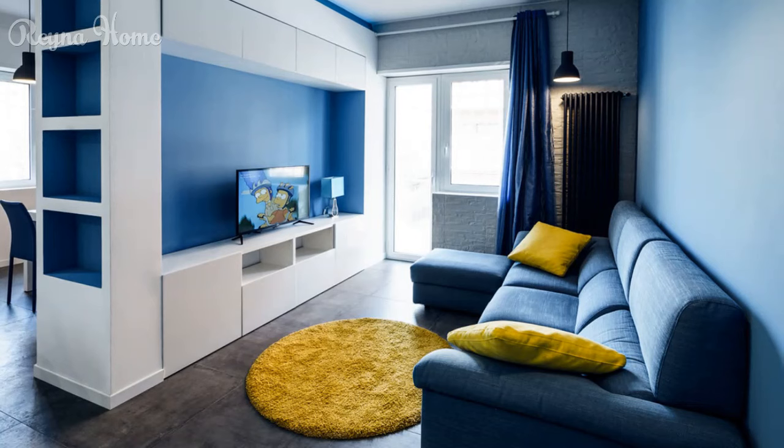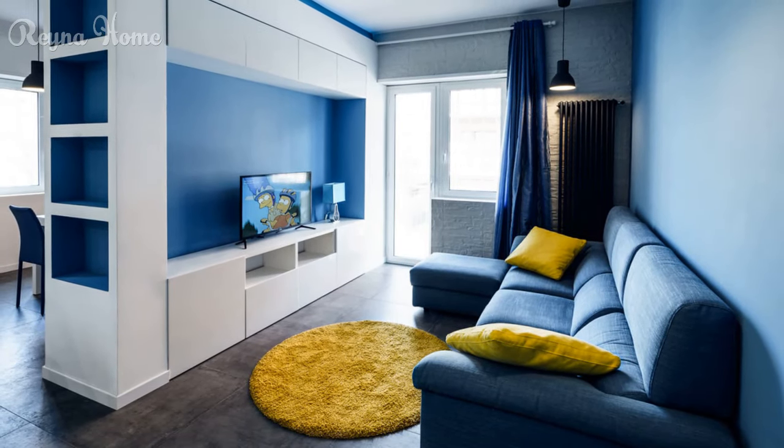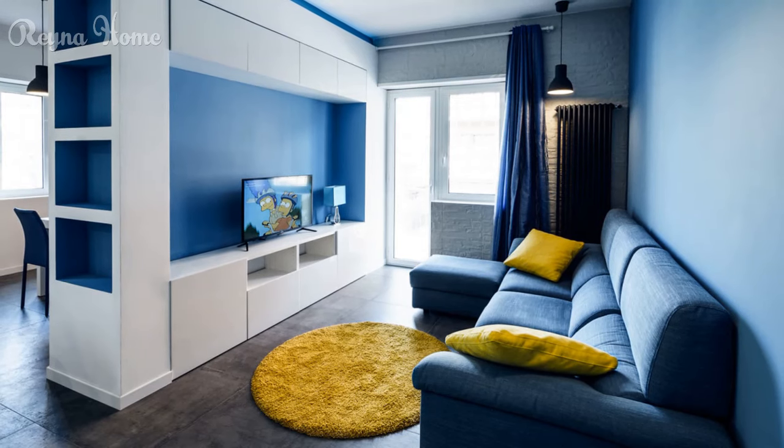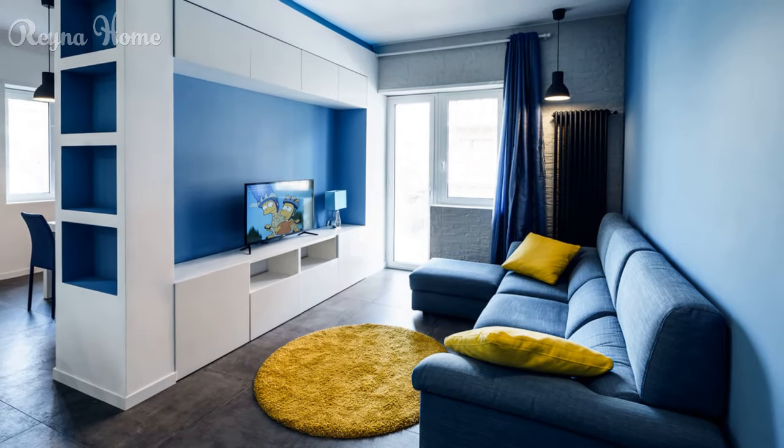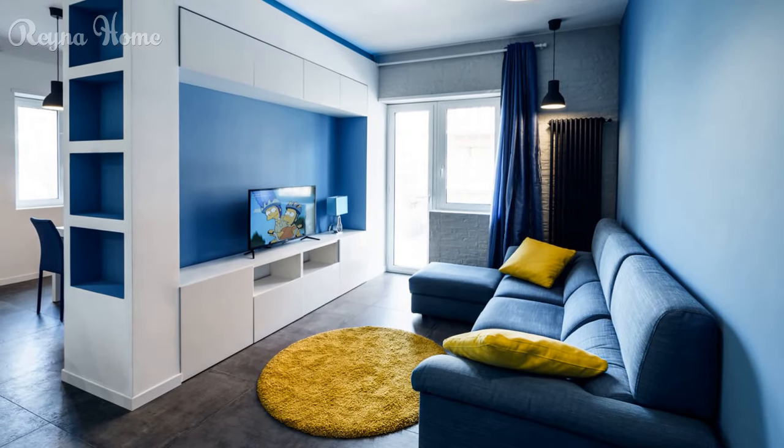39. A sunlit living room with a modern flare features a mounted TV as the focal point. A blue sectional sofa with clean lines sits beneath, and a round rug completes the seating area. Recessed lighting casts a warm glow, while pops of blue from throw pillows add a touch of color to the otherwise neutral space.